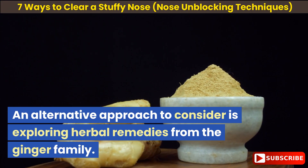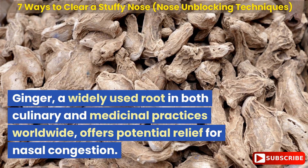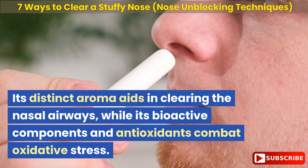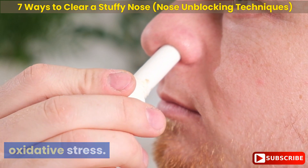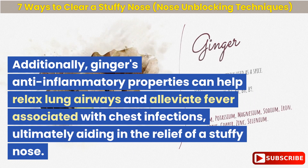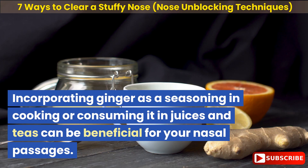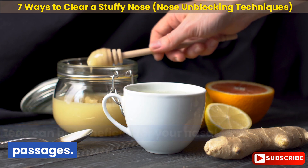An alternative approach to consider is exploring herbal remedies from the ginger family. Ginger, a widely used root in both culinary and medicinal practices worldwide, offers potential relief for nasal congestion. Its distinct aroma aids in clearing the nasal airways, while its bioactive components and antioxidants combat oxidative stress. Additionally, ginger's anti-inflammatory properties can help relax lung airways and alleviate fever associated with chest infections, ultimately aiding in the relief of a stuffy nose. Incorporating ginger as a seasoning in cooking or consuming it in juices and teas can be beneficial for your nasal passages.